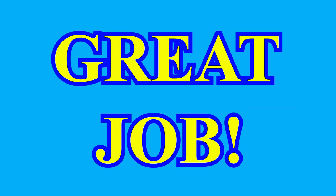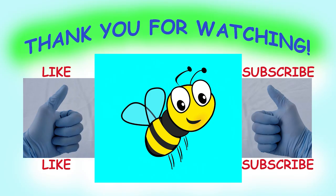Great job! That's all I have to show for now. I'm Dr. Rogers. Thank you for joining me today. You're always welcome here at Dr. Rogers Kids' Books, a place for kids to learn and play. Please subscribe to and like Dr. Rogers Kids' Books.